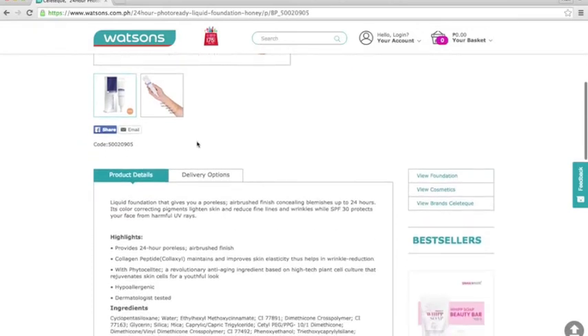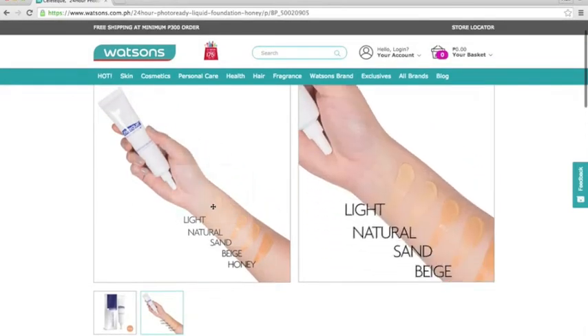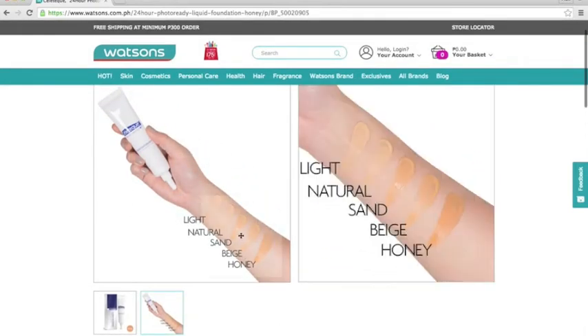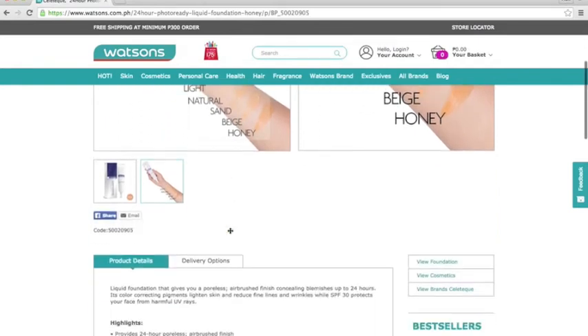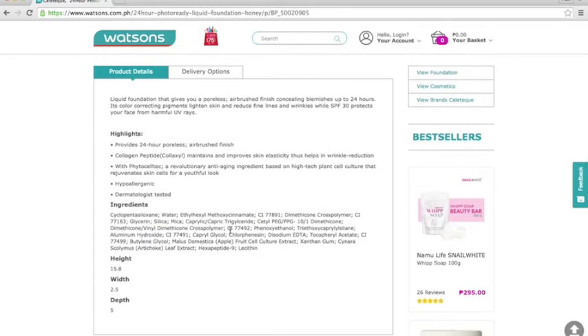Let me show you the swatches. Natural, light, natural, sand, beige, and honey — in reality, the colors are very wearable. They're not overly white, which makes them suitable for Filipino skin tones.